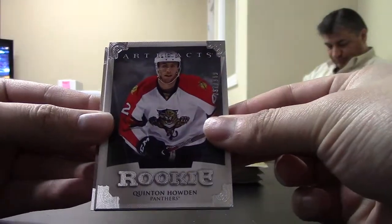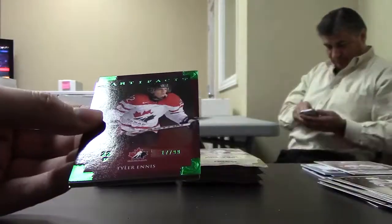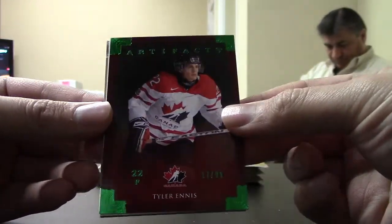Rookie for the Panthers, Quentin Howden, out of $9.99. Tower Ennis, Team Canada Emerald, out of $0.99 for the Sabres.